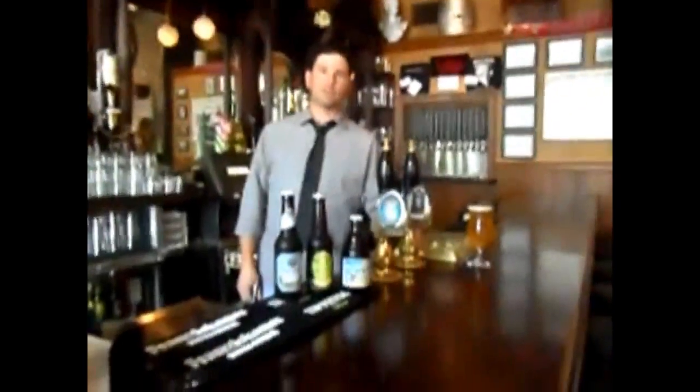Hello everyone. Welcome back to the Bulls Head Beer Voice. My name is Joe, one of the bartenders here at the Bulls Head.